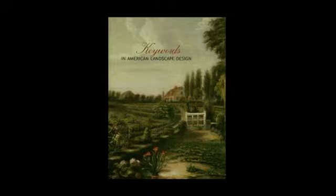Emily Pugh and I are going to present two projects undertaken at the Center for Advanced Study at the National Gallery, one long-term and continuing, and one very recent and completed. Both of the digital projects are rooted in the research produced for the book, Keywords in American Landscape Design, you see here.